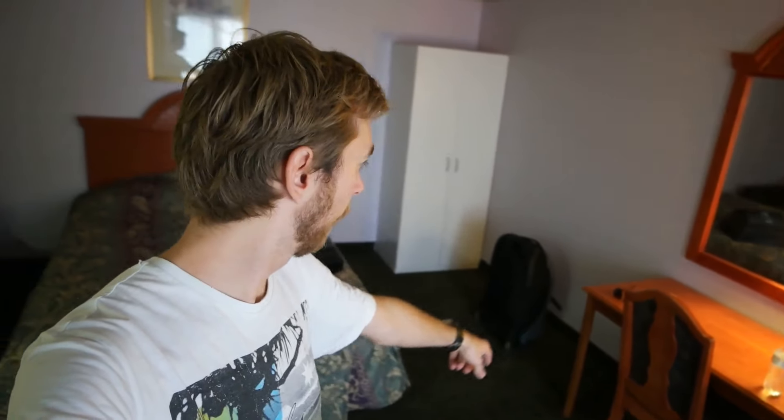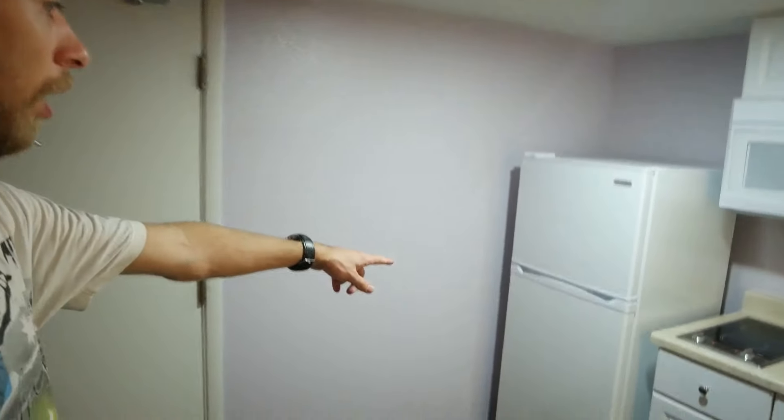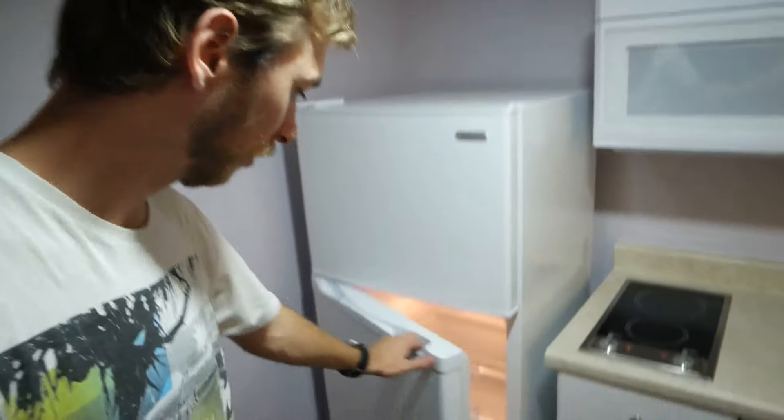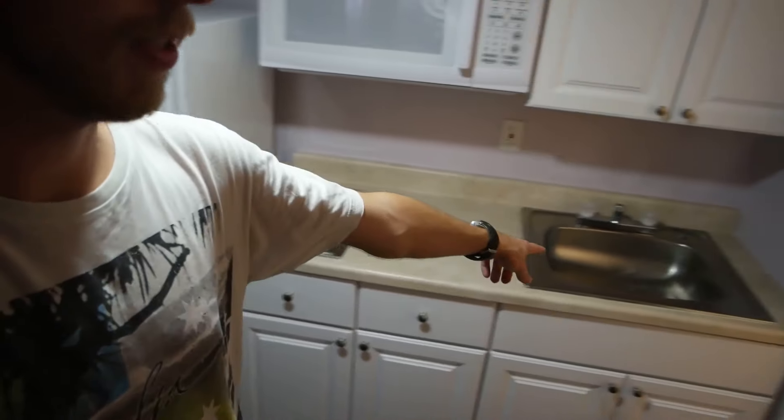In terms of the room, for this price you get a double bed, lots of storage space to hang clothes, a desk, a chair, a TV, air conditioning, a couch, and a big stand-up fridge.